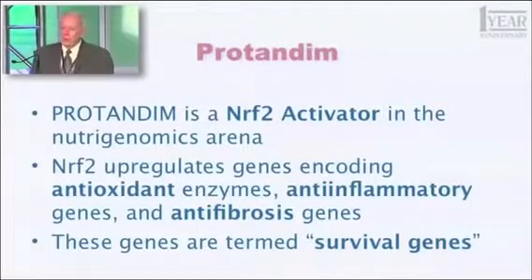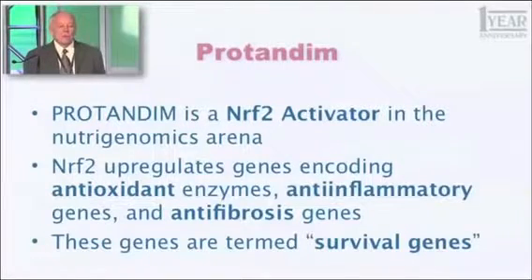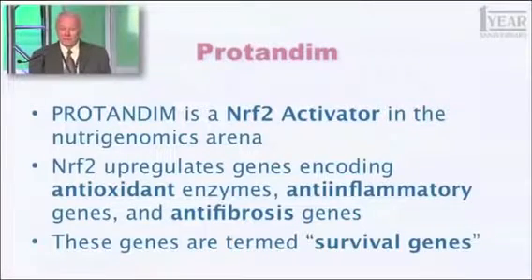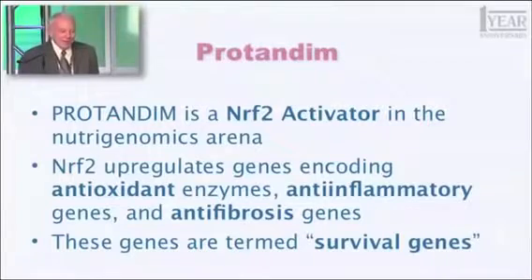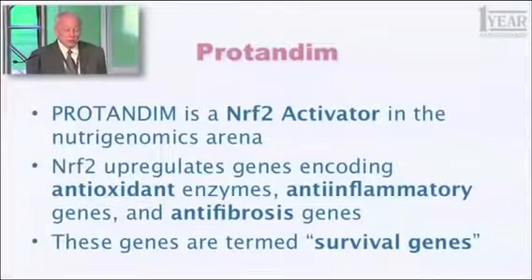This word you all know already, but what is it? What is Protandim? And the definition actually has changed a bit in the last five years. In the beginning, what we thought Protandim would be was an antioxidant supplement — not a conventional one, but a different way of doing it. And that's no longer an adequate description. So this is what I want you to learn and want you to use as you describe Protandim: Protandim is an Nrf2 activator in the nutrigenomics arena. You may not have any idea what I just said, but you have a job, you have an obligation to learn what this means.